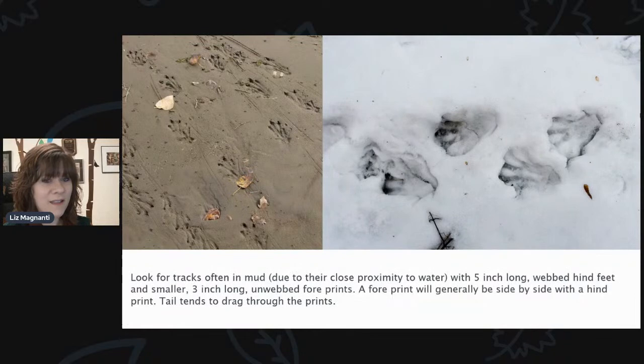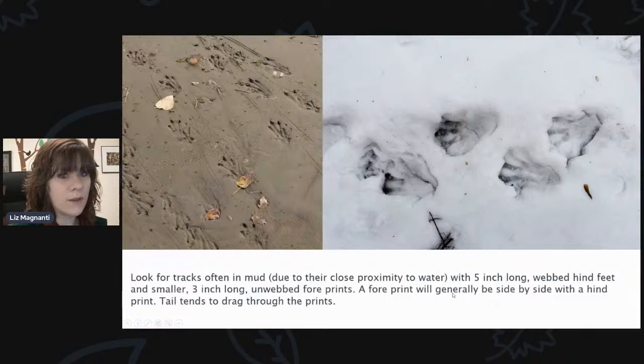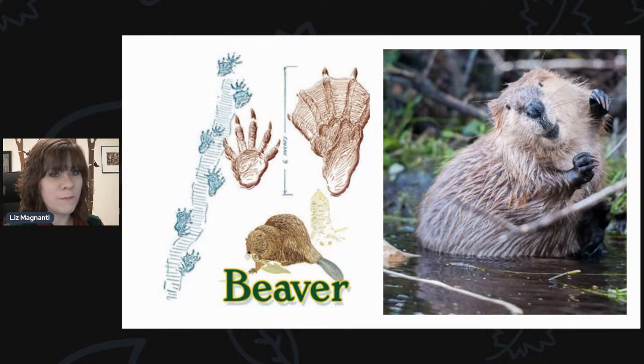This one is pretty neat and a little bit different. You want to look for tracks often in mud, due to their close proximity to water, with five-inch-long webbed hind feet and smaller three-inch-long unwebbed foreprints. A foreprint will generally be side by side with a hind print, and the tail tends to drag through the prints. This is a track that has webbed feet, which is different from the others we've seen, and the tail drag is another characteristic. That is a beaver. You might see these in the warmer months, but they are active in winter.